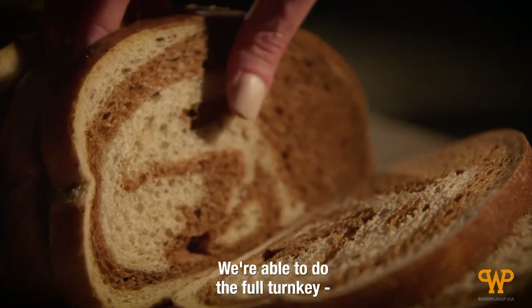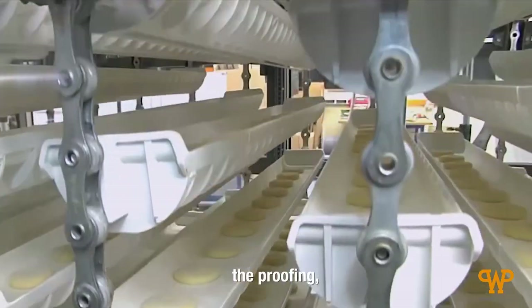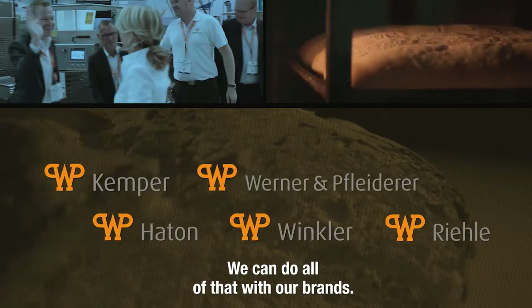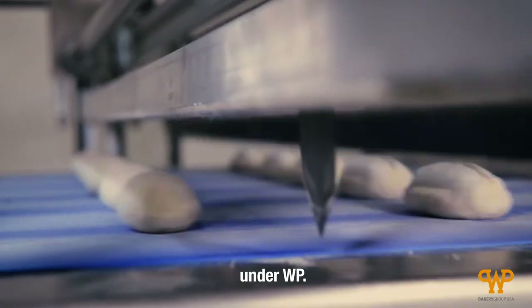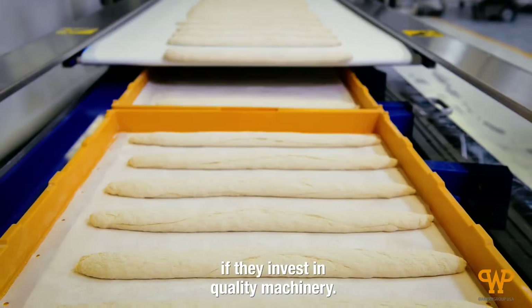We're able to do the full turnkey — the mixing, all the dividing, the proofing, the shaping, the baking. We can do all of that with our brands, quality controlled under WP. There's a return for them if they invest in quality machinery.